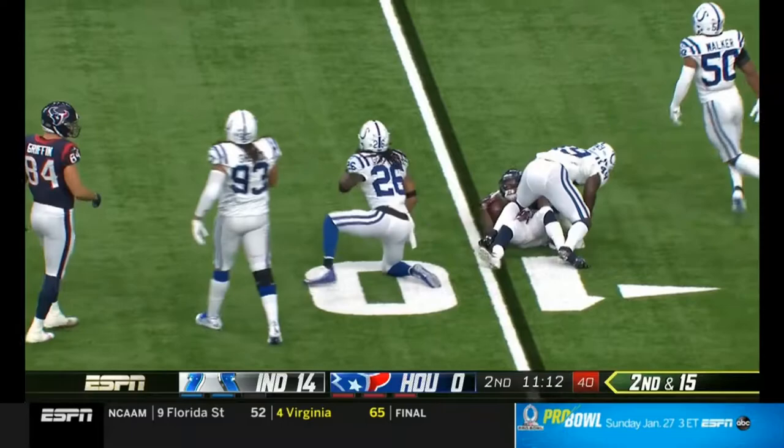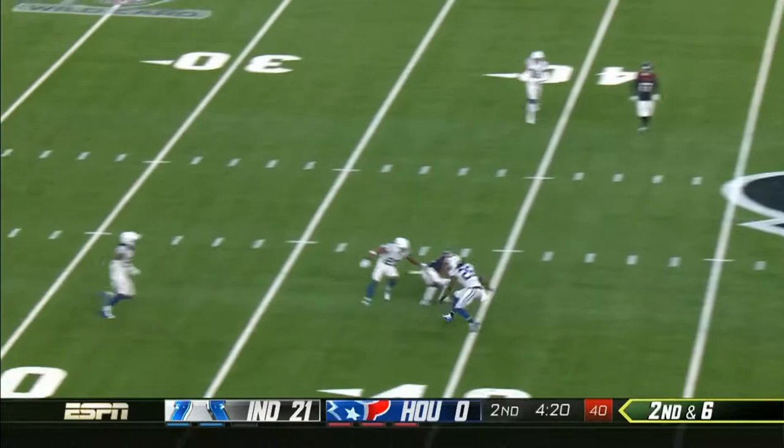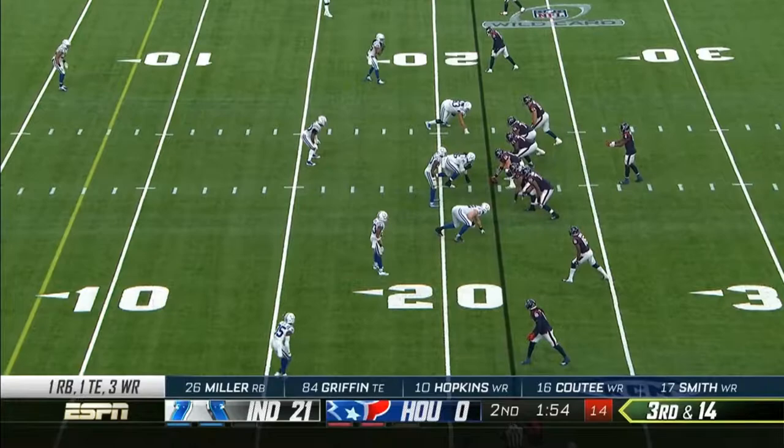Watson gets it out towards the 15. Second and six. Watson, and he gets it complete. They've been doing this for a long time in Tampa, too.